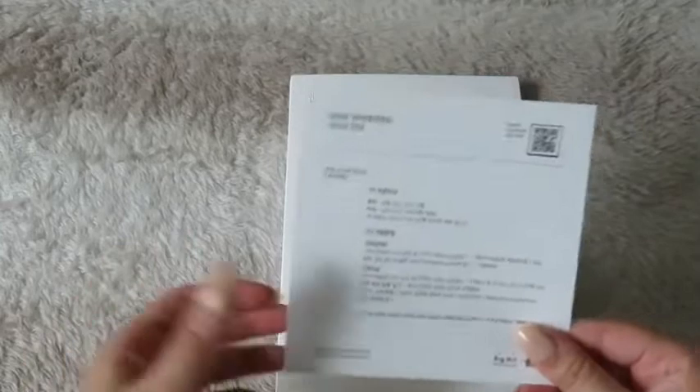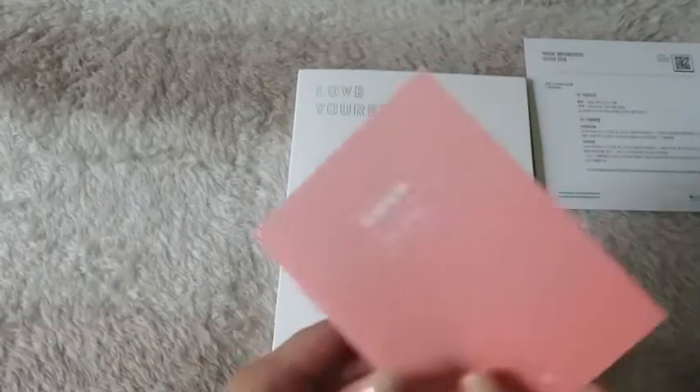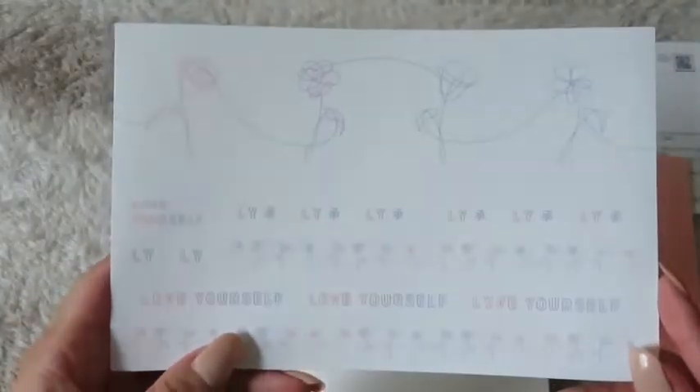You have the little things here — the notes and the stickers, which is great.